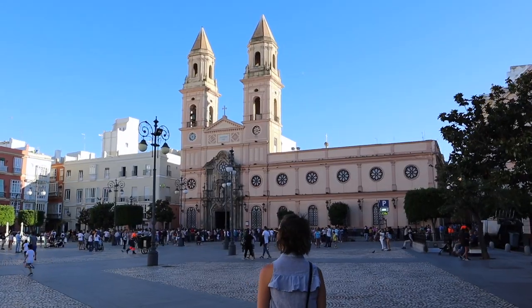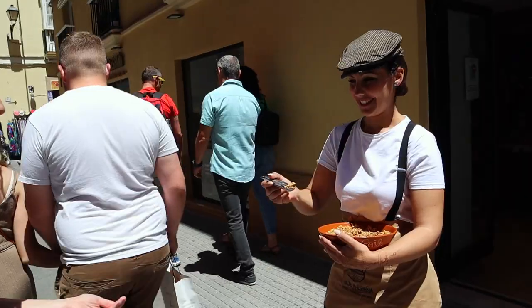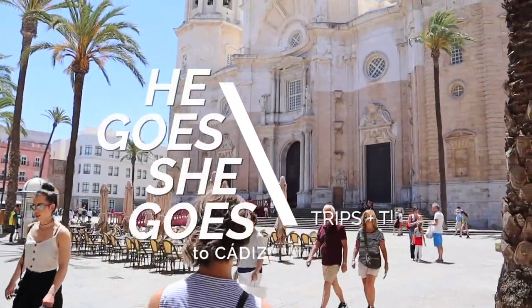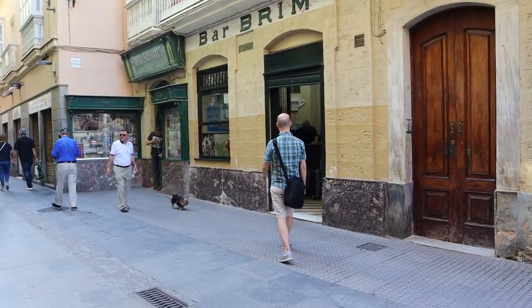Hey everyone, we are here today in sunny Cadiz in the south of Spain. We've got one day only in this port town, so we want to explore and see as much as we possibly can. We want you to come along with us. We're going to start our day with some amazing coffee.